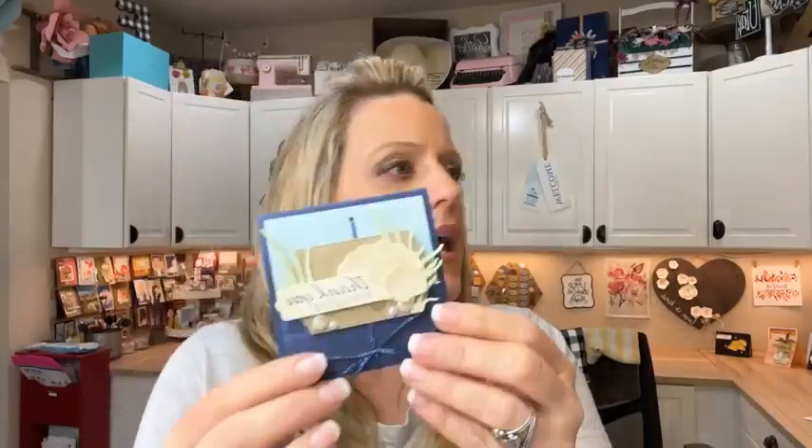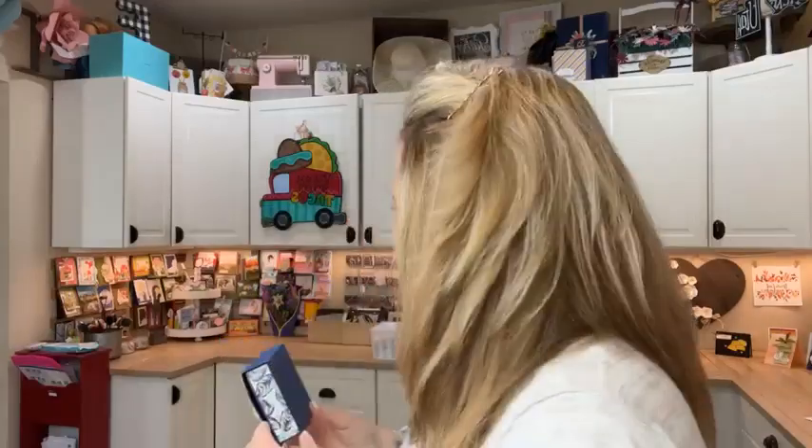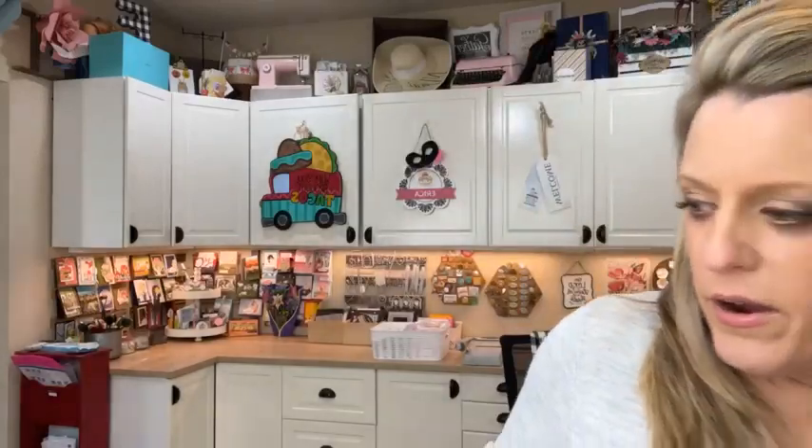We had a blog hop this week — did you guys check it out? I posted a bunch of things right on top of each other, so you might not have seen it. If you want to check out the blog hop, we all posted a second project using the By the Bay suite, so you'll have double the amount of ideas. Go back a couple of posts to check it out.